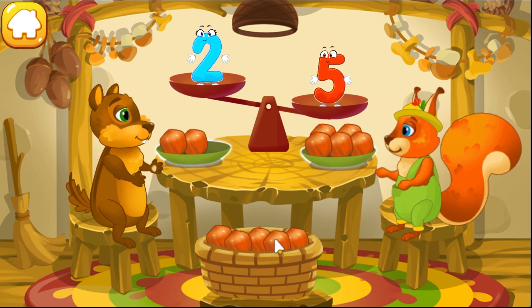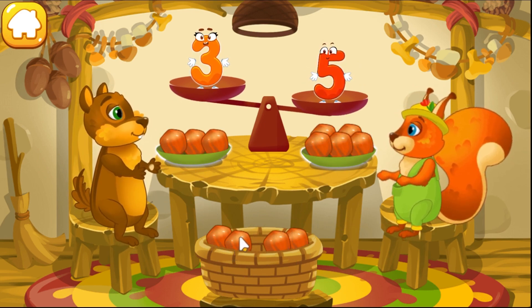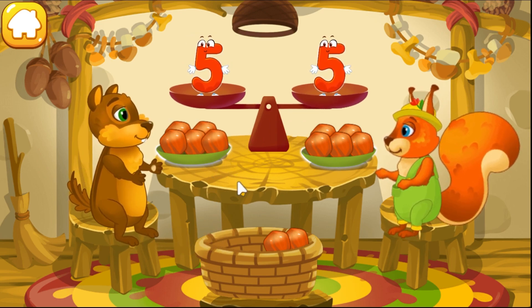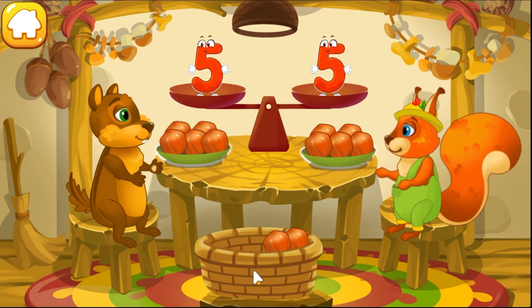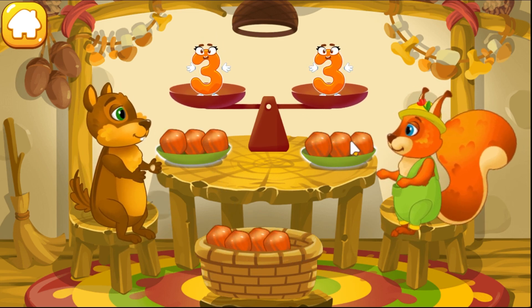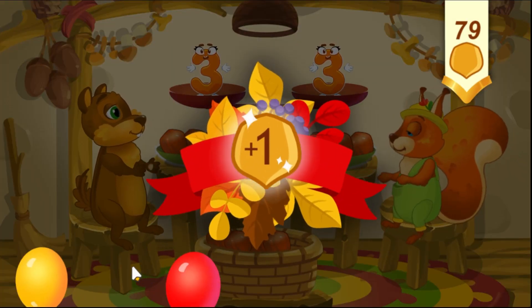The squirrel has five nuts and the chipmunk has two nuts. Put a nut from the bowl to the animal which has fewer nuts to make them equal. The chipmunk has two nuts and the squirrel — you're doing great! Take a nut for the squirrel!